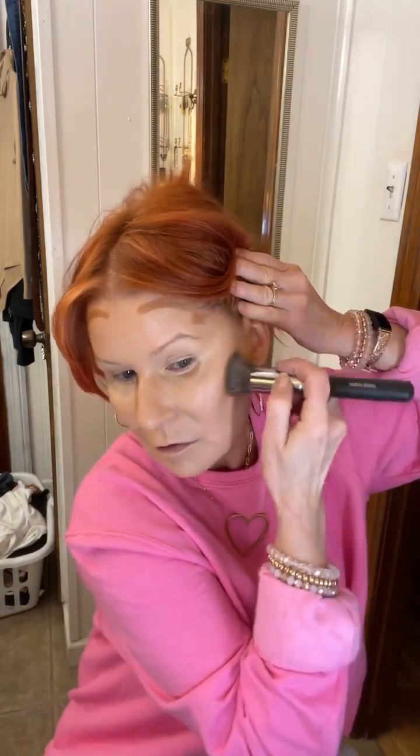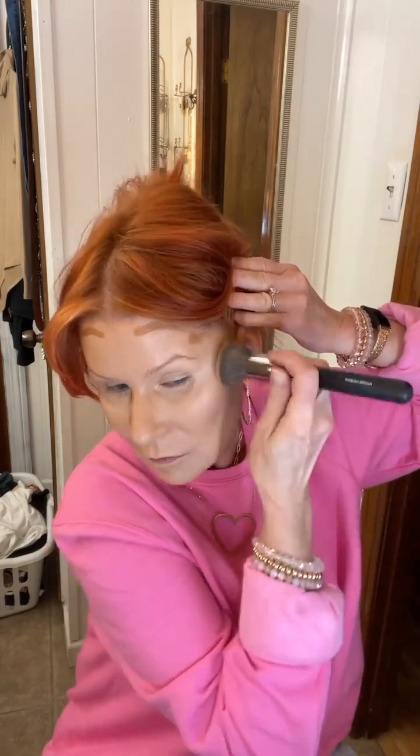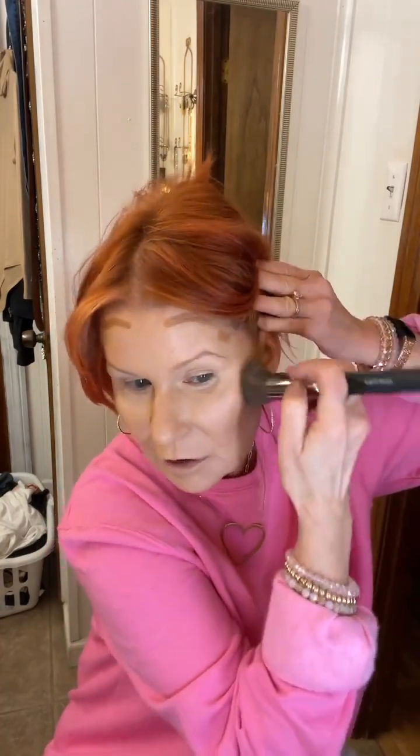Again, I stipple because I'm going to be blending that better. At the beginning I don't blend it all in — I just stipple and kind of spread it out. I love this Kabuki brush. Love it, love it.